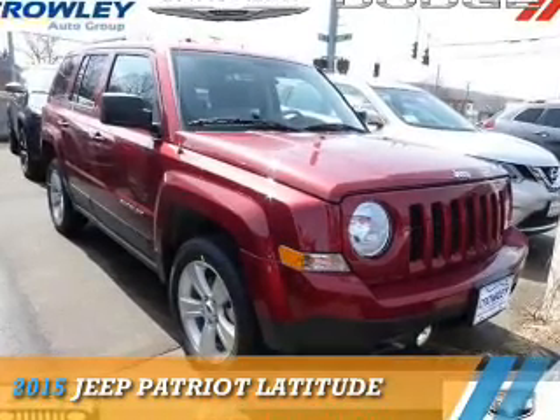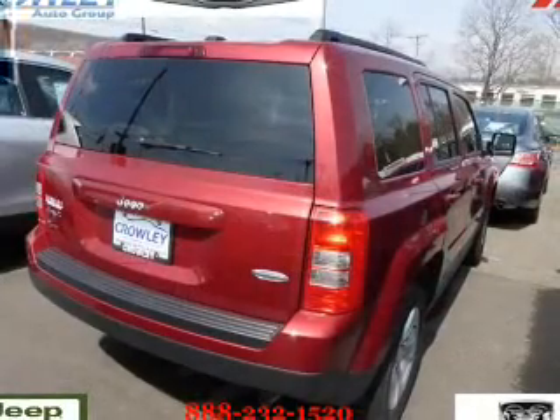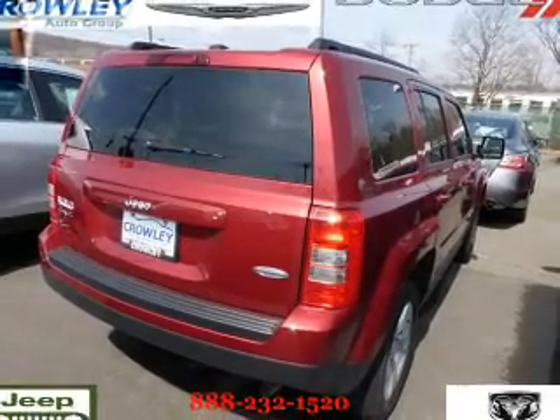Presenting the 2015 Jeep Patriot. It's powered by 4-wheel drive and a 2.4-liter 4-cylinder engine.